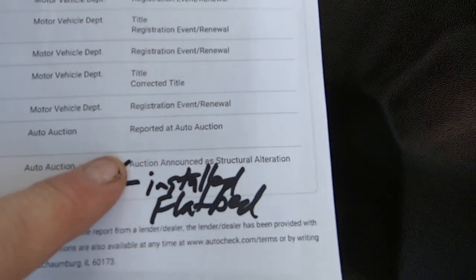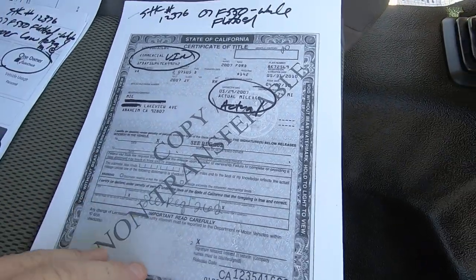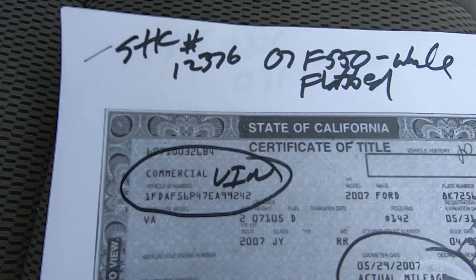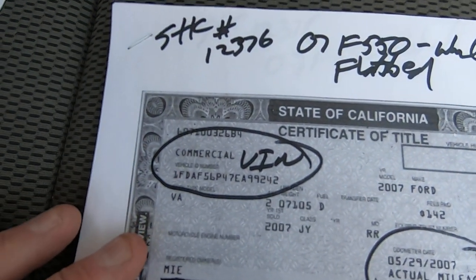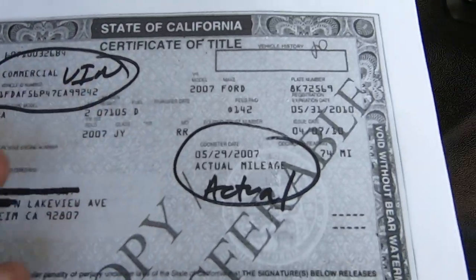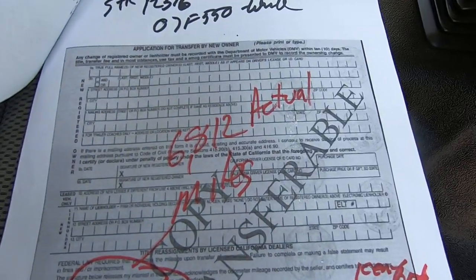See where it says here? Ottawa announced a structural alteration. That's that bed. And you can see the bolts on the bed are brand new. So that's what happened — they thought it would be worth more money with a bed on it. They had it laying around in their yard. We almost took it off and sold the cab and chassis only, but I was convinced by other people not to do that.